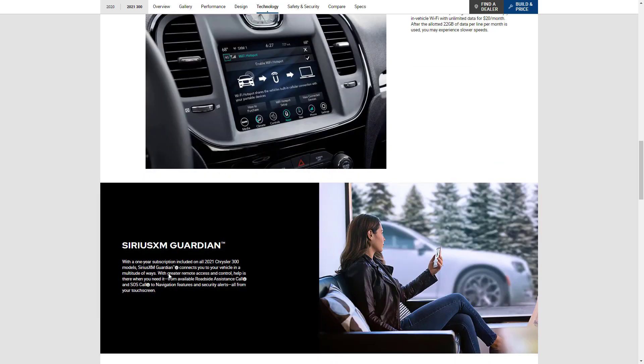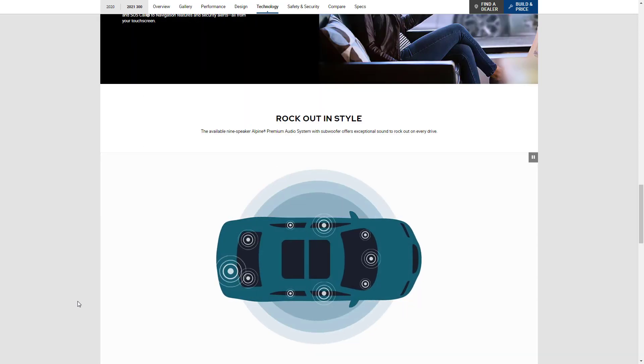Here they're showing Sirius XM Guardian, which connects your vehicle in a multitude of ways and gives you greater remote access and control. They also talk about available roadside assistance call and SOS call features. And here they're showing the nine-speaker Alpine premium audio system with subwoofer so you can rock out in style.